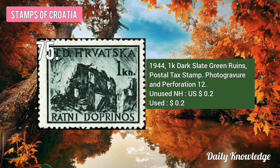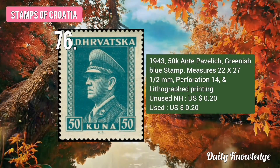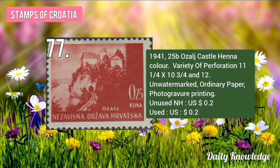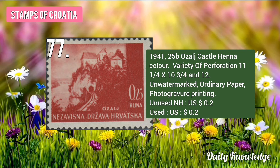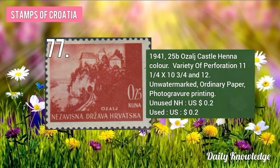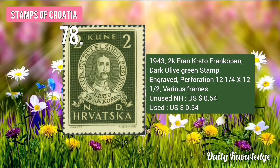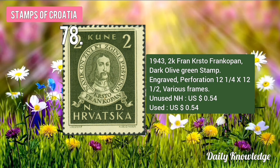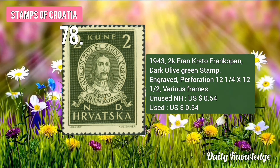The 1944 1K Ruins, Dark Slate Green, Postal Tax Stamp, photogravure printing and perforated. The 1943 50K NT Pavley, Greenish Blue Stamp, perforated and lithograph printing. The 1941 25P Ozelge Castle, Henna color, variety of perforation, unwatermarked on ordinary paper. The 1943 2K Fran Cristo Franco Pen, Dark Olive Green Stamp, engraved, perforated and has various frames.